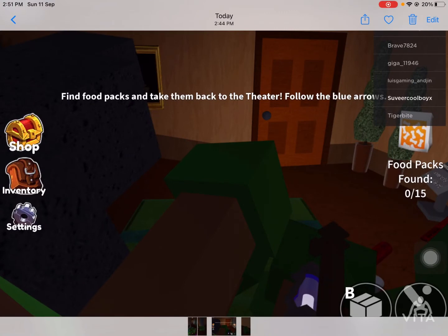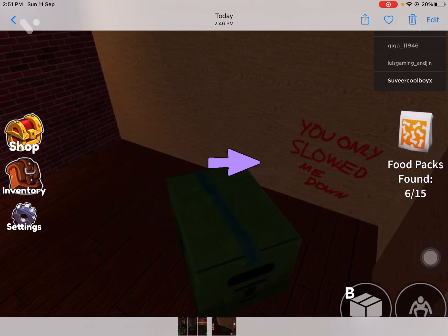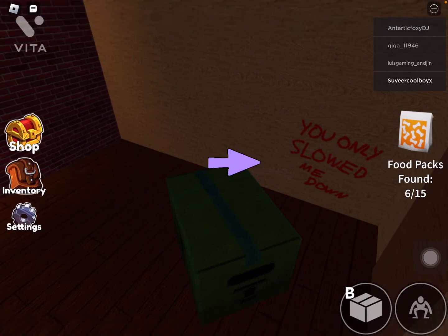I have an even better picture of the purple thing. This kind of looks like a lantern — this little purple thing here. And this screenshot might be something very deep. It's written with red: 'You only slowed me down.' Maybe Red wrote it.